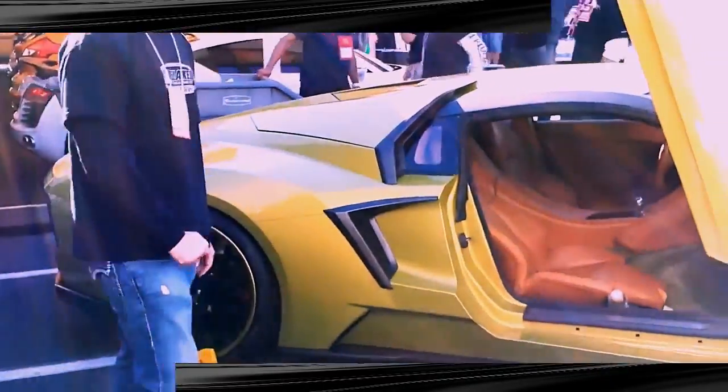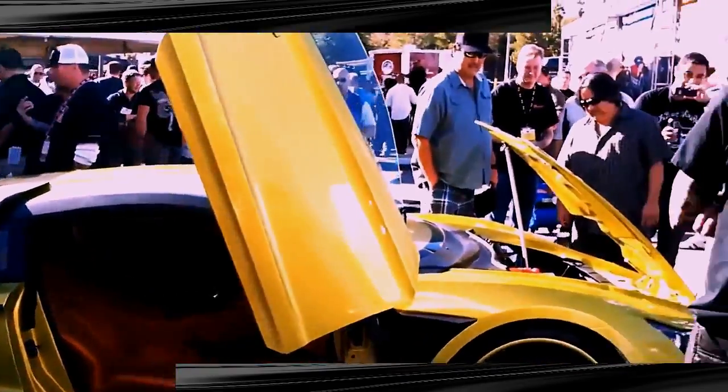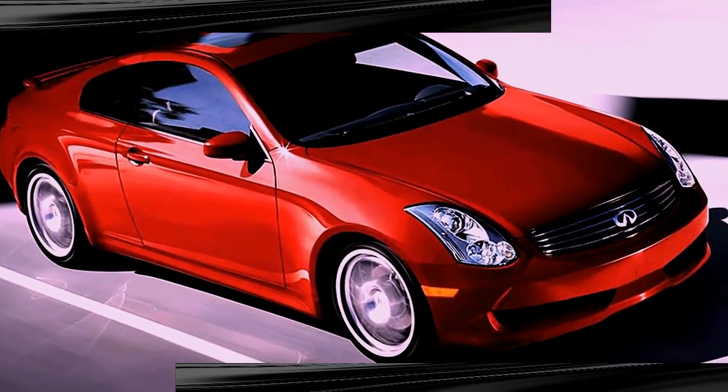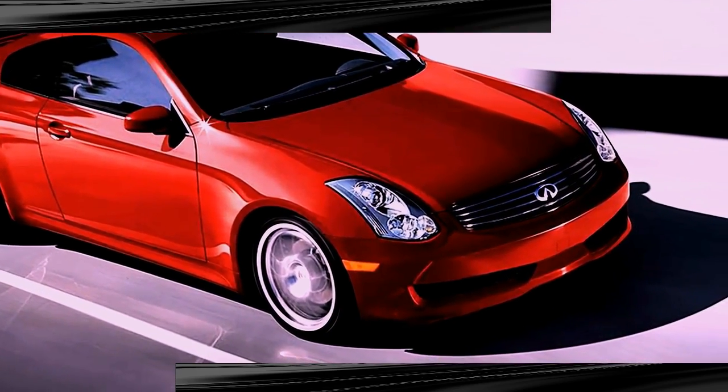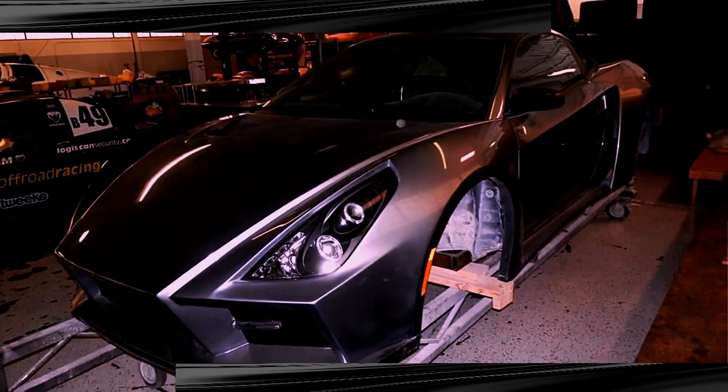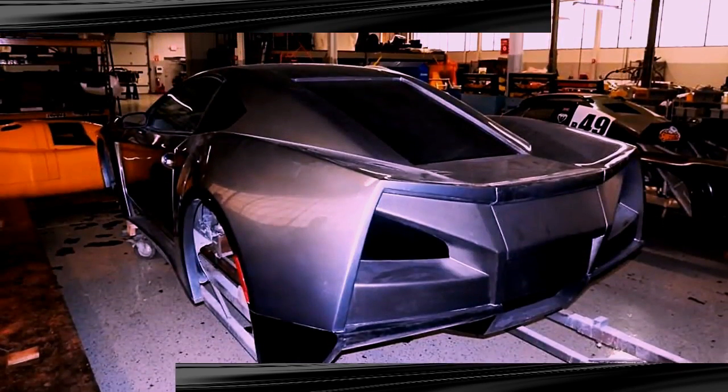The Vader G35 from Vader Body Kits — finally an amazing European-style supercar without the supercar price, and you can build this one at home. The Vader G35 begins with an Infinity G35 coupe as the donor car. Next comes the Vader 35 kit, available for about $11,000.